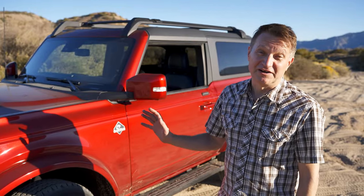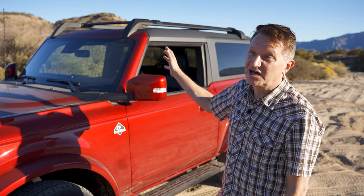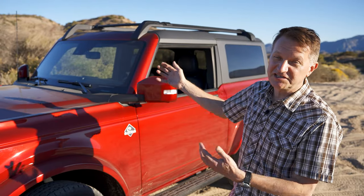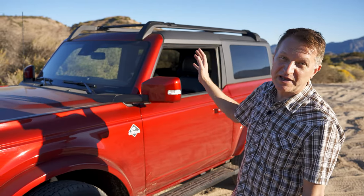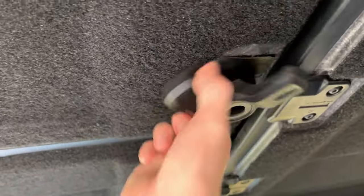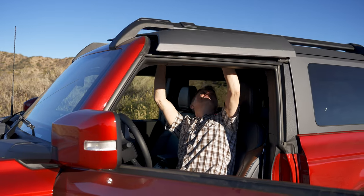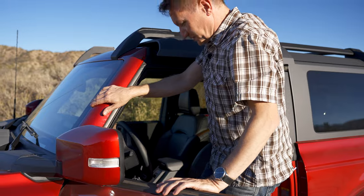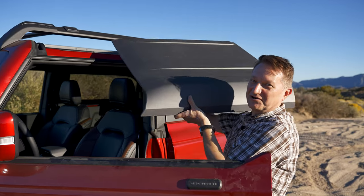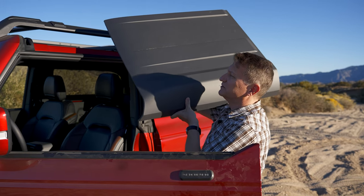Pretty much all the body panels come off on the Bronco. I'm very curious about the hardtop — this has a roof rack with a crossbar and I'm wondering, without reading the manual, how easy or difficult it's going to be to take off one of these panels with that roof rack. It's a little bit tricky — but it is possible for one person to take off one of the roof panels even with the crossbar in place. Probably easier without it, but I had to try.